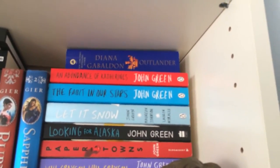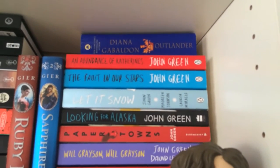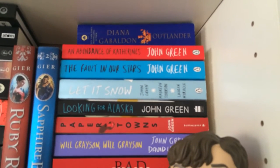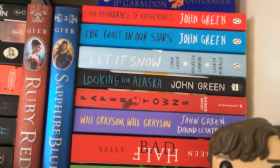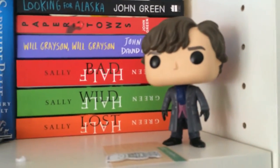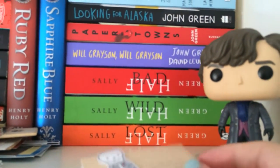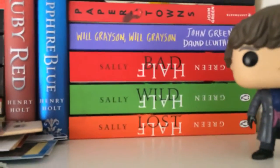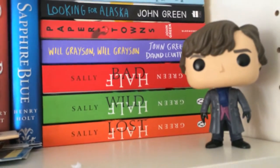Next pile I have Outlander by Diana Gabaldon, and then all of my John Green books: An Abundance of Katherines, The Fault in Our Stars, Let It Snow with stories by John Green, Maureen Johnson and Lauren Myracle, Looking for Alaska, Paper Towns, and Will Grayson Will Grayson by John Green and David Levithan. And then my Sherlock Funko Pop. Then I have the Half Bad trilogy by Sally Green: Half Bad, Half Wild and Half Lost.